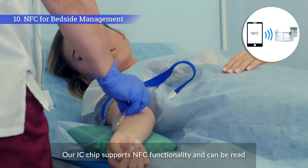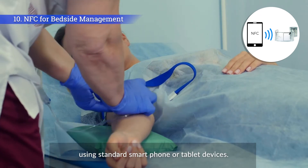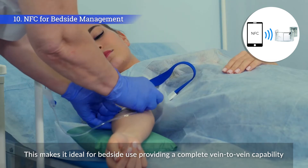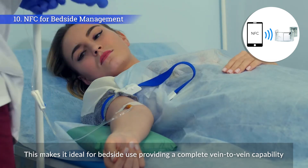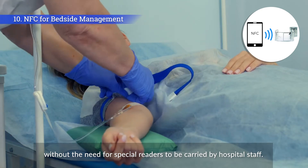Our IC chip supports NFC functionality and can be read using standard smartphone or tablet devices. This makes it ideal for bedside use, providing a complete vein-to-vein capability without the need for special readers to be carried by hospital staff.